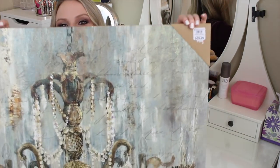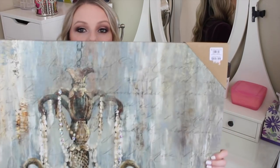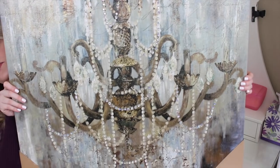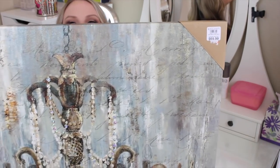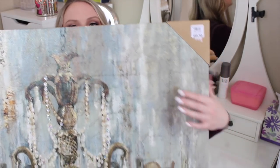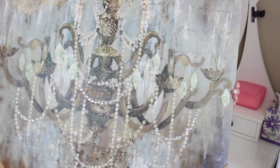Next up is this picture right here — my sister got this for me. I saw it at Kirkland's and fell in love. It's a painting for my bedroom wall and it's huge. It's so shabby chic, and it has little rhinestones on it — it's going to match my bedroom so perfectly.